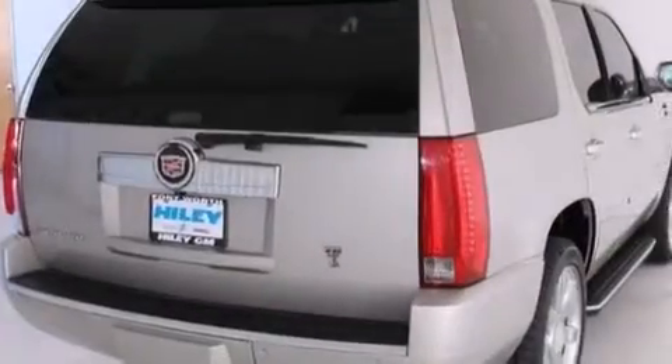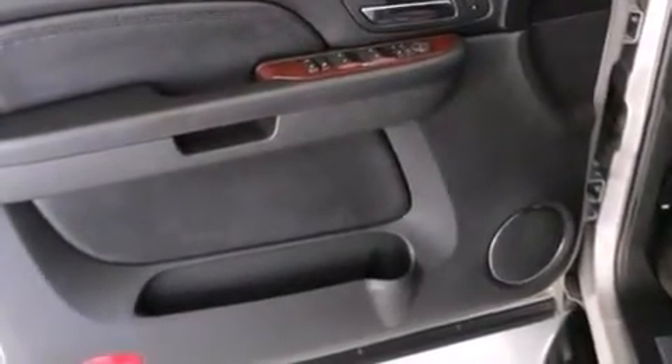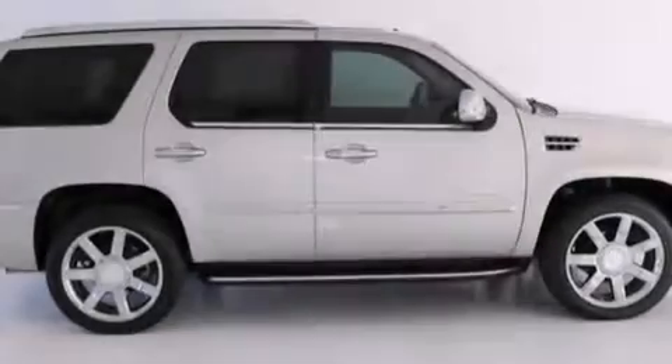The following features are also included: adjustable driver pedals, memory settings for the driver's seat positions so you can recall your favorite position with the push of one button, cruise control, an illuminated driver's side vanity mirror, and side impact airbags.